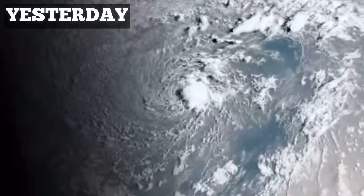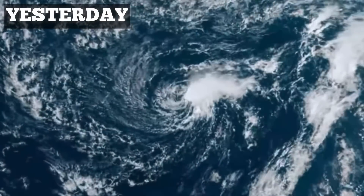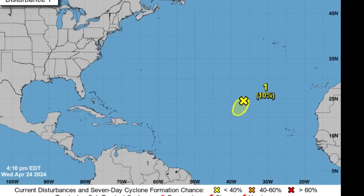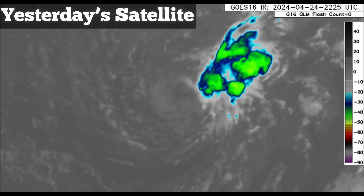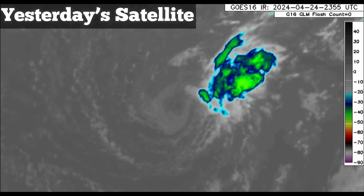Hi everyone, welcome to this updated video. From the title and thumbnail, we've had our first disturbance in the North Atlantic of 2024. Yesterday evening, the National Hurricane Center highlighted an area of low pressure being watched, but eventually we're not seeing anything really become of it because it is battling strong upper-level winds, which is an inhibiting factor for development. I'll be explaining why, then we'll get into the weather update for today, as well as the chance of flooding still around for parts of the northern Caribbean.